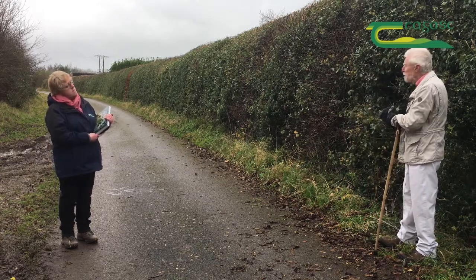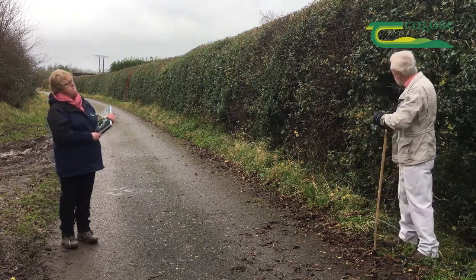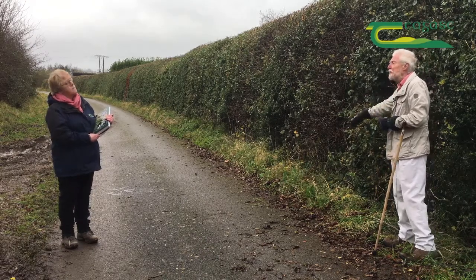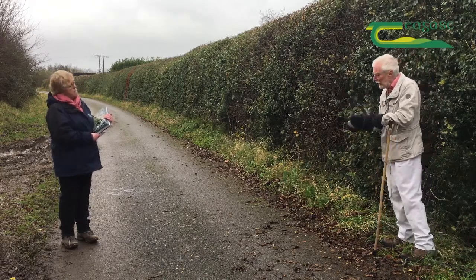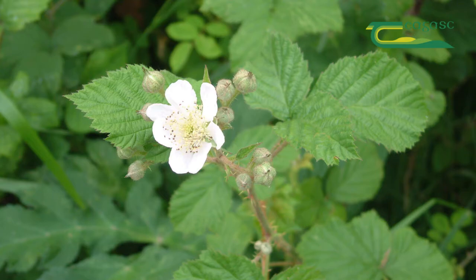Once you get into the early part of the summer, the vegetation in the ground layer is going to be so high that the flowers catching your attention are going to be further up in the hedge — tending to be clambering or climbing plants such as dog rose, bramble, or honeysuckle.